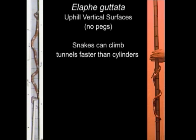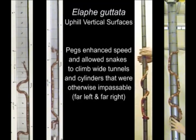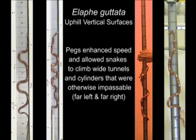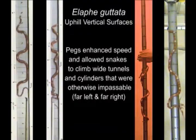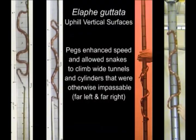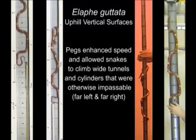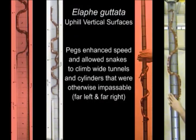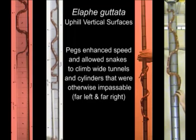While moving uphill, snakes were able to climb wider tunnels than the diameter of many large cylinders that were impassable. For climbing uphill, projections such as pegs usually enhanced the speed of snakes for equal surface widths, regardless of whether it was a tunnel or a cylinder. These projections also allowed snakes to climb up wider surfaces that were otherwise impassable.